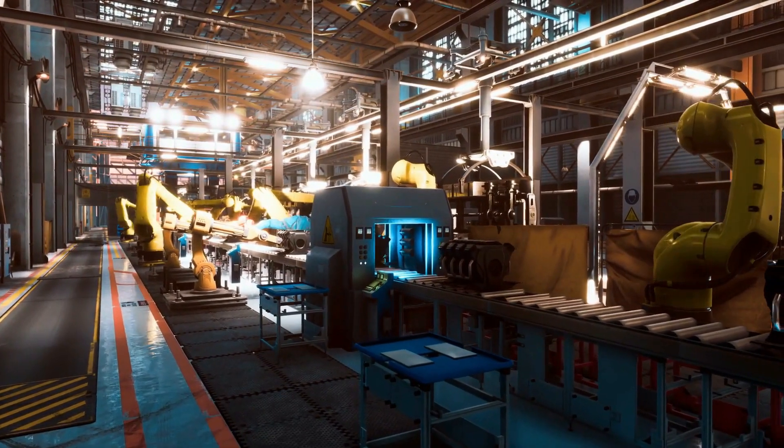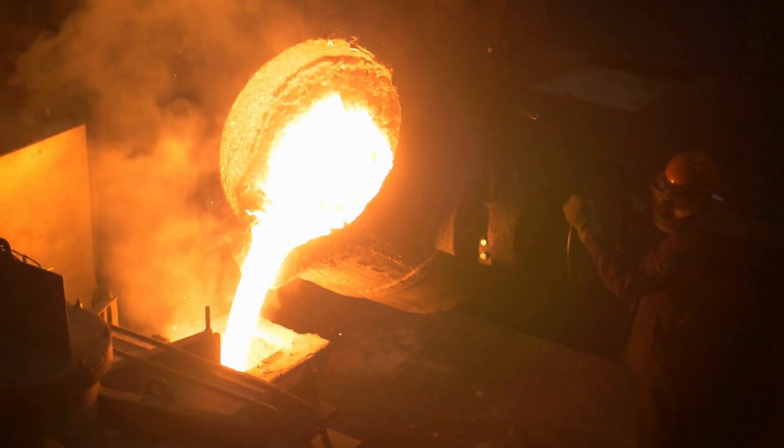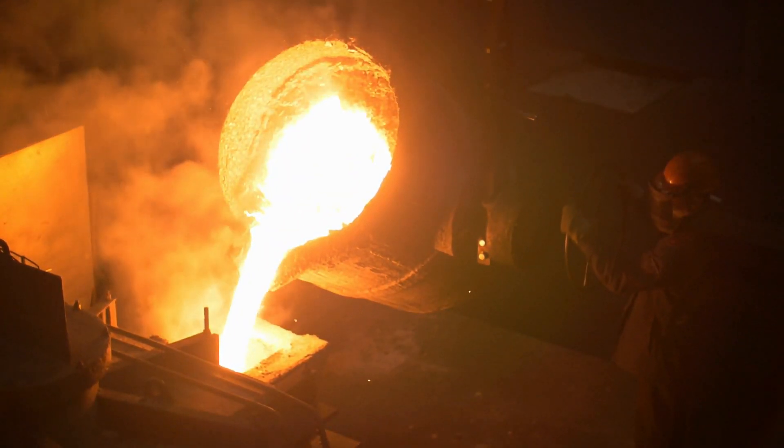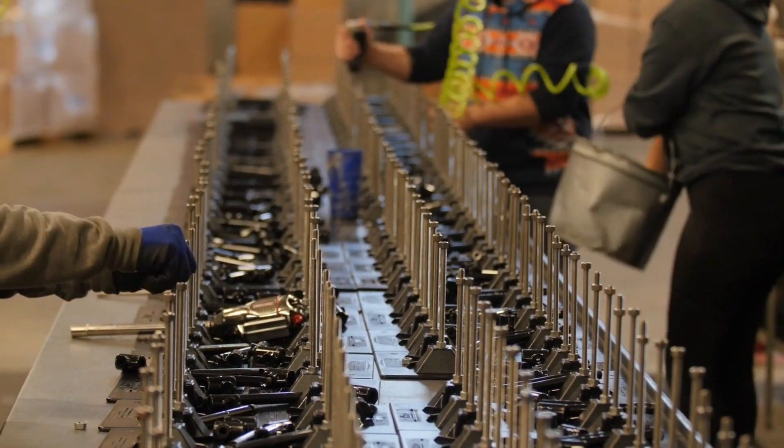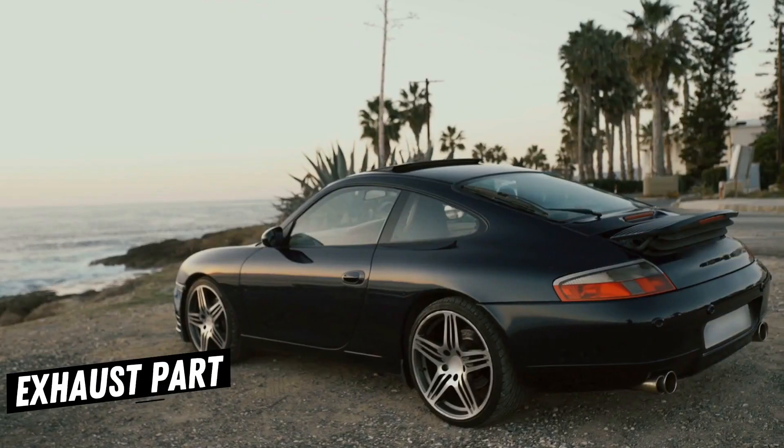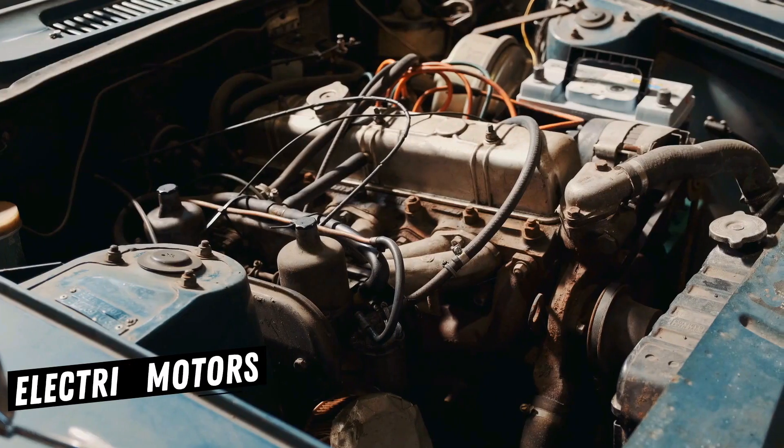Steel finds heavy use in vehicle manufacturing because it is relatively inexpensive and easy to form by tools like stamping presses. Beyond vehicle bodies and chassis, automakers also use steel in suspension components, exhaust parts, wheels, electric motors, and engines.